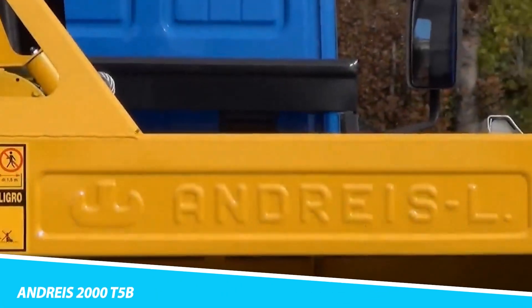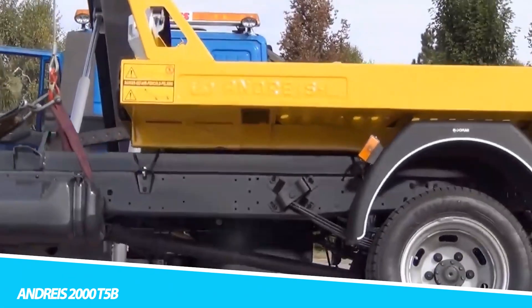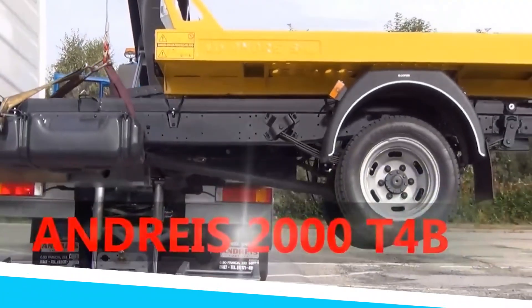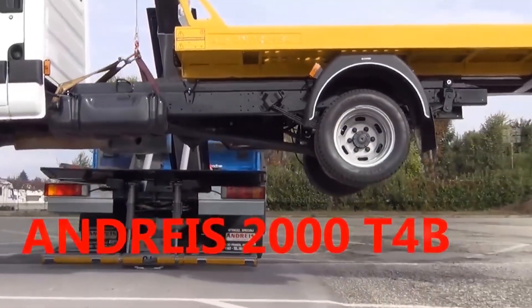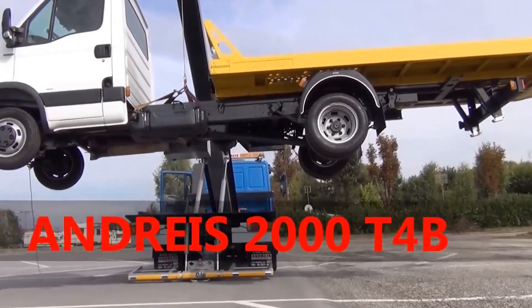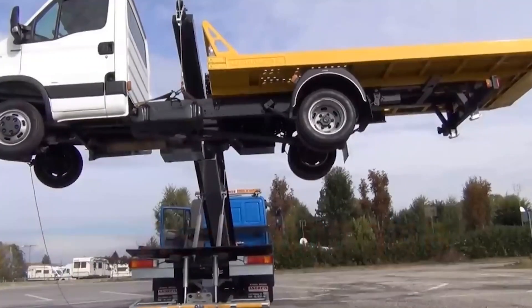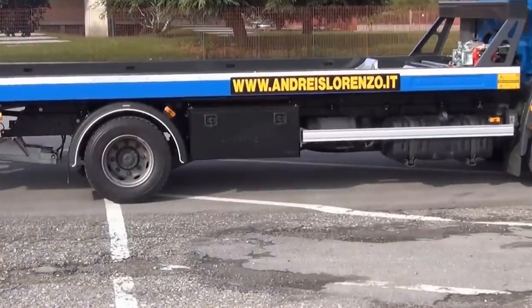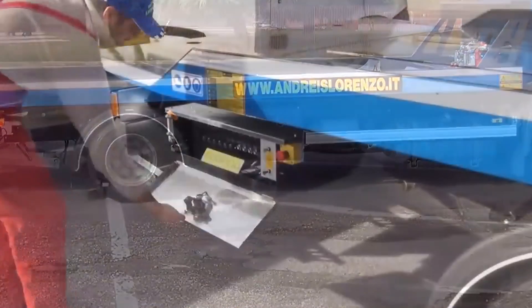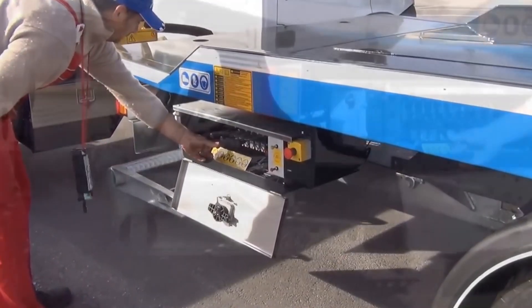Andreist 2000 T5B. The Andreist 2000 T5B is a masterpiece of engineering designed to handle the most challenging towing tasks. This heavy-duty tow truck is equipped with a powerful engine that delivers exceptional torque and horsepower, allowing it to tow even the heaviest of vehicles. The Andreist 2000 T5B features a robust chassis and reinforced components.